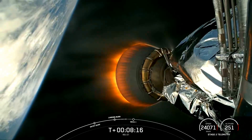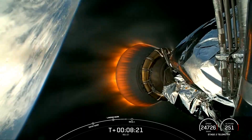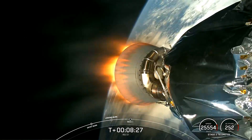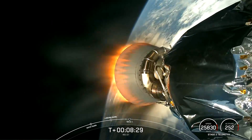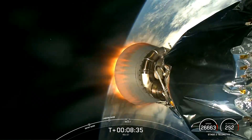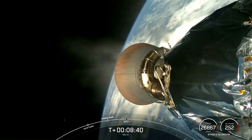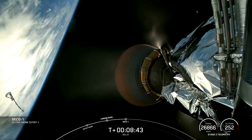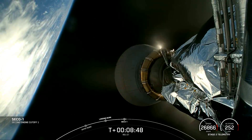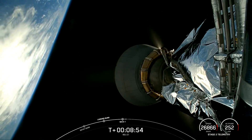Coming up at around the eight and a half minute mark, we should hear a callout for second engine cutoff 1, or SECO-1, which is when the MVAC engine on the second stage shuts down. That will conclude the roughly six-minute burn by this engine needed to get Cygnus into the proper orbit for eventually intercepting the International Space Station. MVAC shutdown. And there's that callout for the MVAC shutdown on the Falcon 9 second stage. Nominal orbit insertion confirmed.